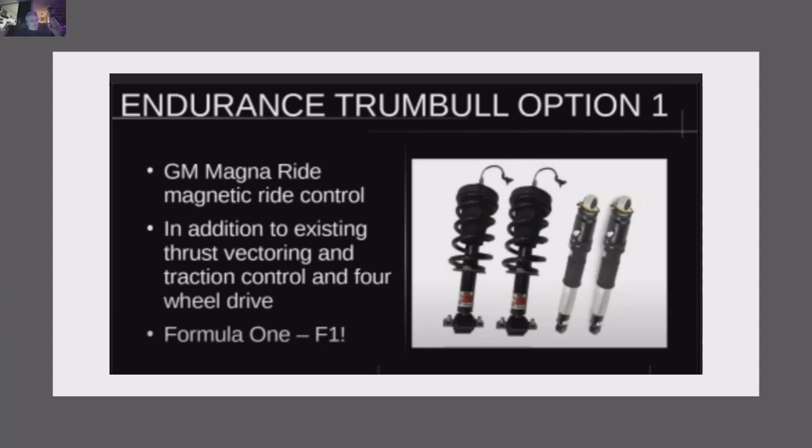Along with the low center of gravity and the four-wheel drive of the Endurance, this suspension is going to tie everything together. This is something the Silverado, Rivian, Ford, and Cybertruck don't have — they're never going to have it. This is Formula One suspension, completely doable in the Lordstown Trumbull model.